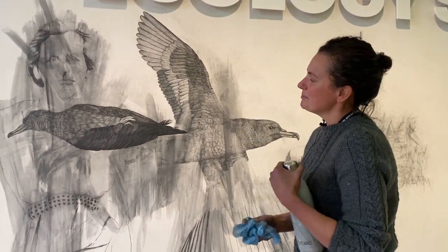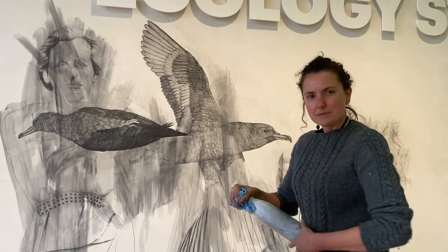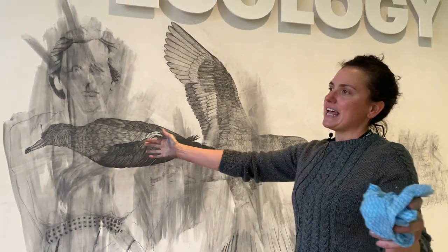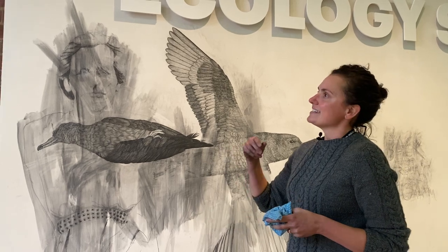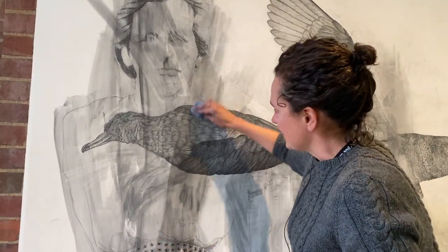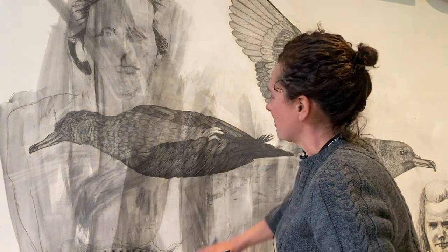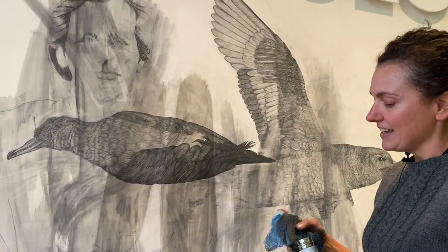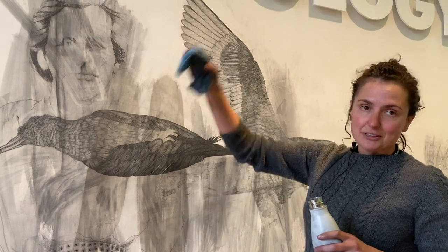The memory I have that's strongest about the mutton birds is going down as a family to a place called Ned's Beach on Lord Howe Island - my favourite beach, which looks out onto a series of islands called the Admiralties just off Lord Howe. We'd have barbecues there of an evening. The shearwaters would be out to sea, fishing and gathering food for the chicks, then come in just on twilight. You'd start to see them filling the skies over Ned's Beach. My brother, sister, cousins and I would lie down on the sand dunes in the grasses surrounding the beach and just look up at the sky and let the birds fly over the top of us.